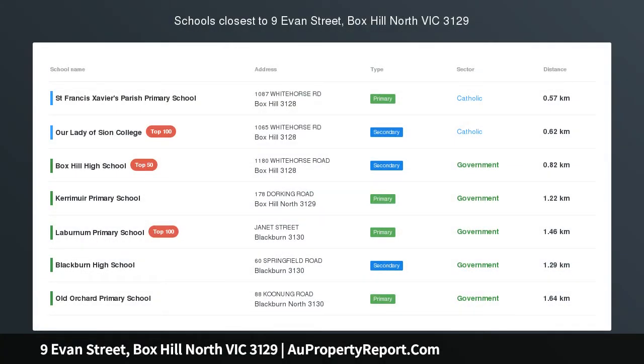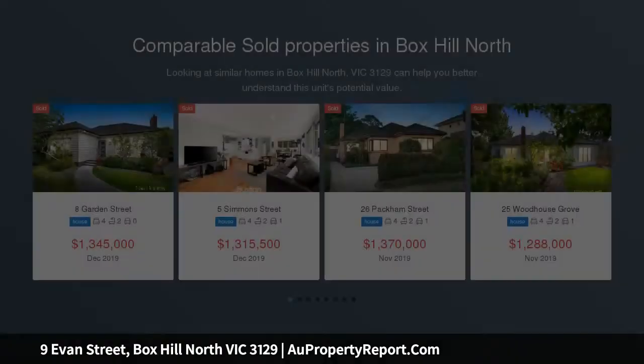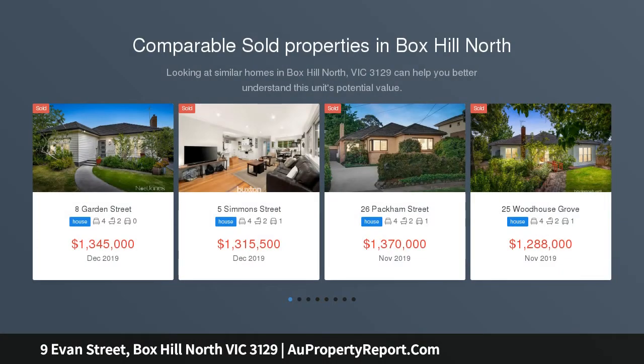Pretty as a picture, a picket fence and line of iceberg roses in a quiet, family-friendly tree-lined street forms the perfect backdrop for this pretty Californian bungalow.